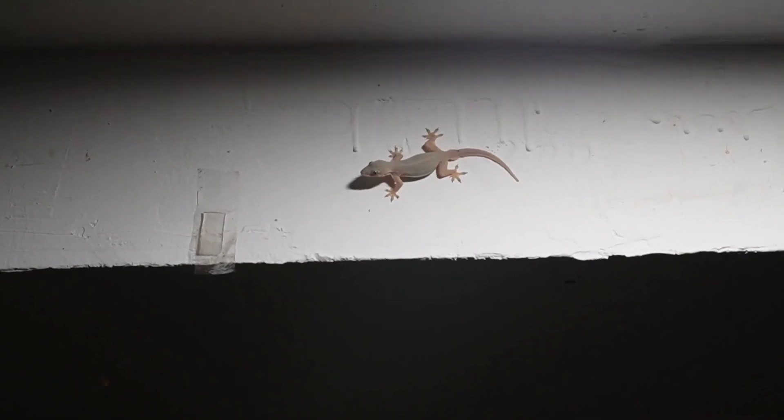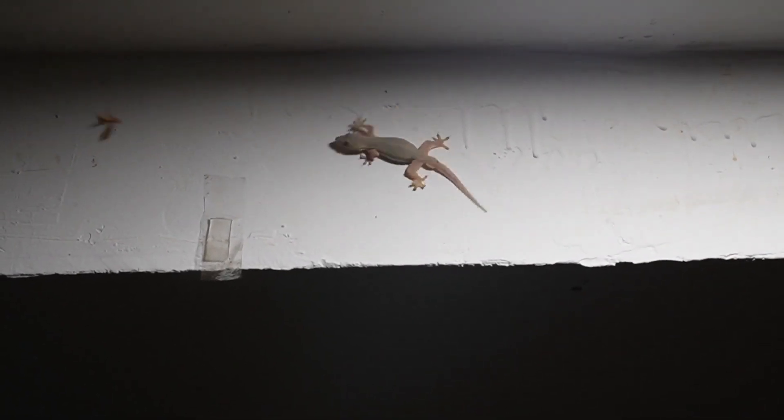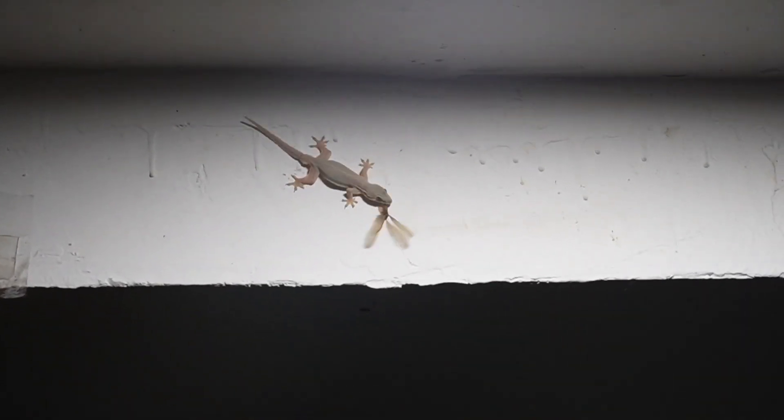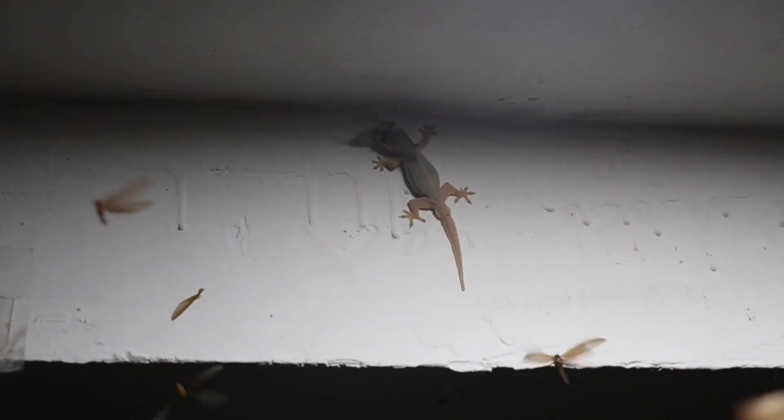They are most active at night, which is when they hunt for insects — their main food source — often near lamps because the insects go there. I think this one is quite happy because a swarm of flying termites has just arrived.